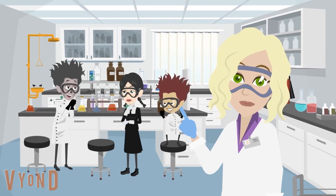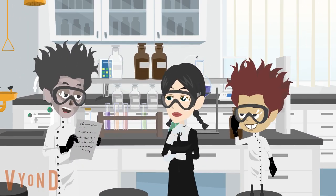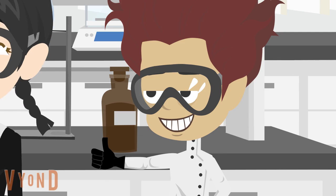Follow instructions carefully. Don't start any experiment until you receive approval from your teacher, and follow the written lab procedures step by step.